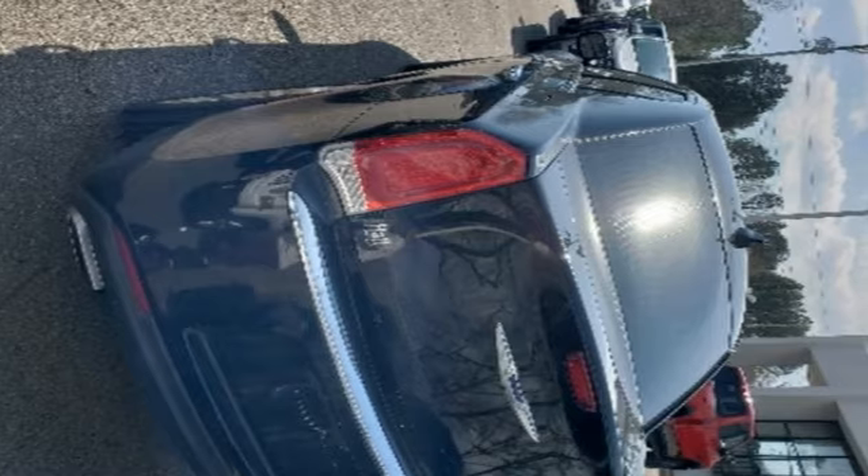Chrysler. Where bold ideas merge with brilliant innovation. Hurry in today and see it for yourself.